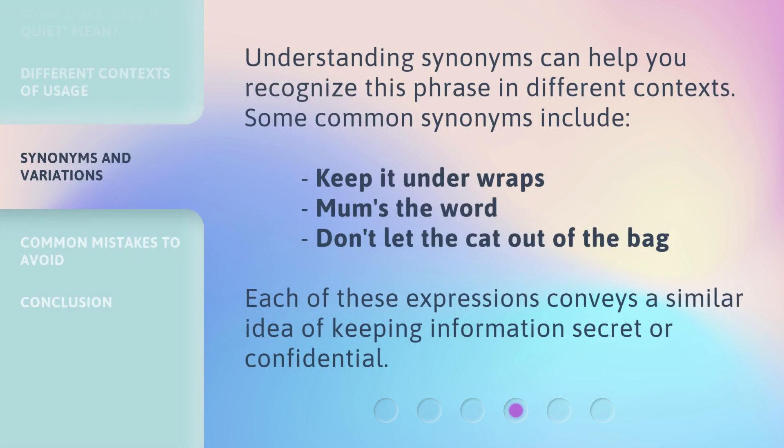Understanding synonyms can help you recognize this phrase in different contexts. Some common synonyms include: 'keep it under wraps,' 'mum's the word,' and 'don't let the cat out of the bag.' Each of these expressions conveys a similar idea of keeping information secret or confidential.